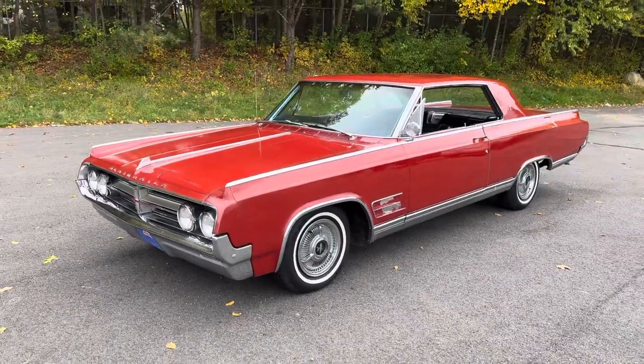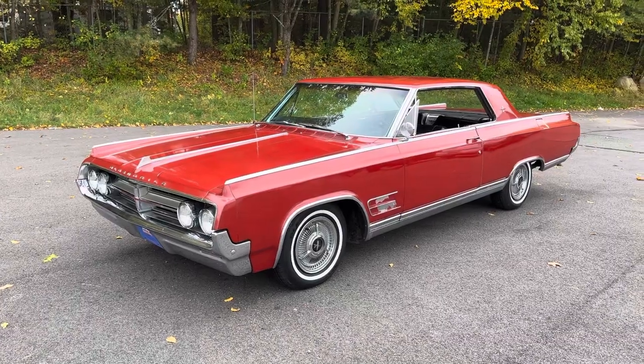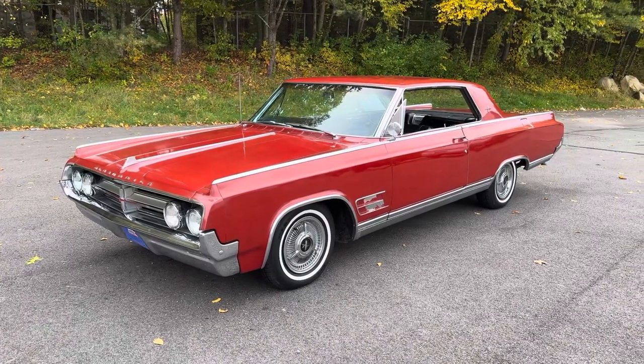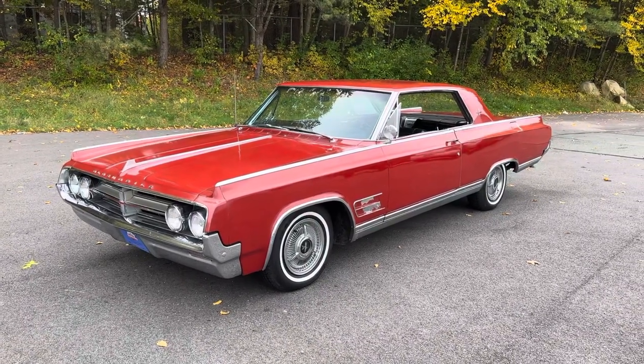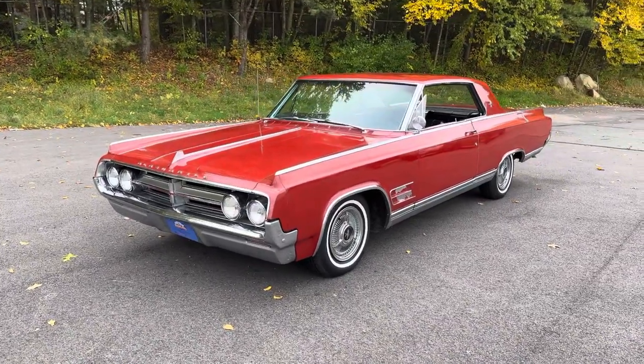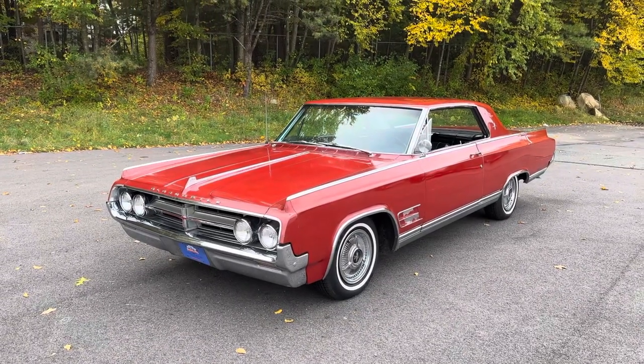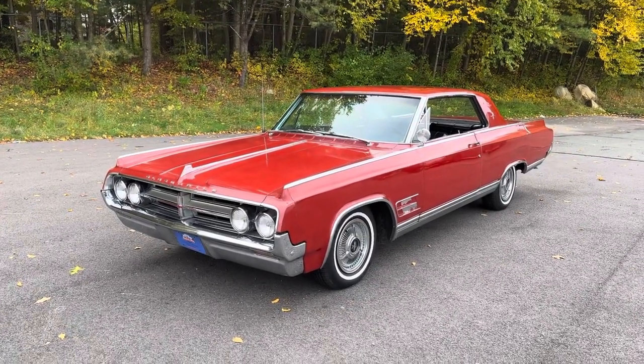On top of the recent work with the springs, the rebuilt carburetor, and the tune-up, the transmission in this car has also been rebuilt — we have the receipt for that. I have a lot of receipts for this car, so anybody that's seriously interested, I can send photocopies or scanned copies to you. Check out my website — I'm going to put a full gallery of photos on this car, including the undercarriage.